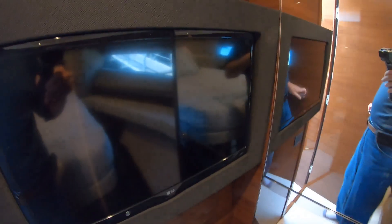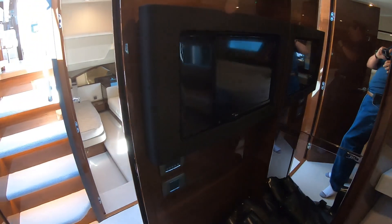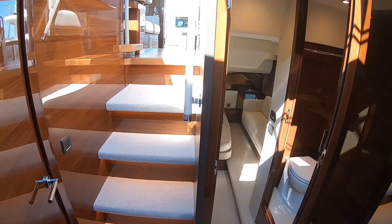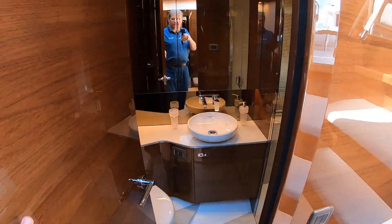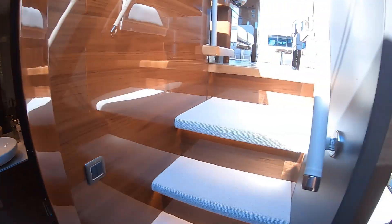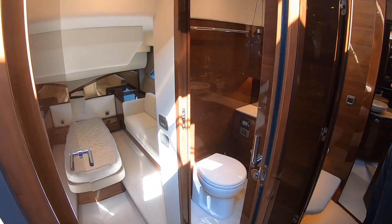Of course, you've got a TV in here. Come out — and again, this is your same head that we were just looking at, right in there. So you have access from the hallway for that one as well.